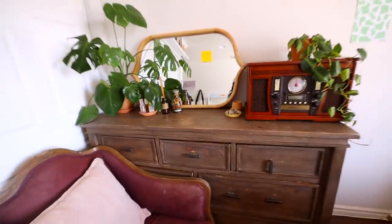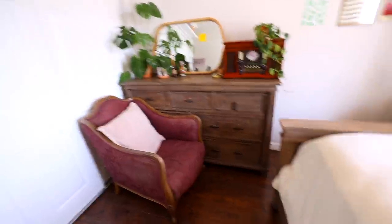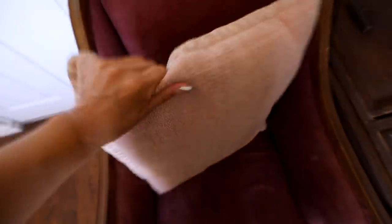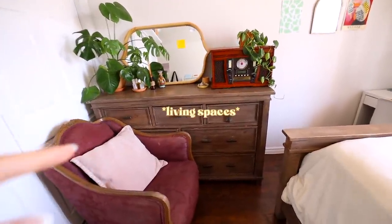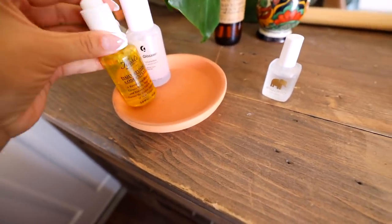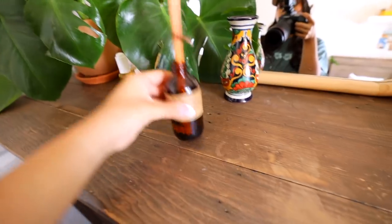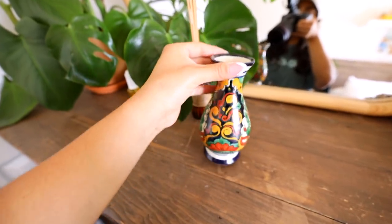Now moving on to my favorite corner spot of my whole entire room — it has to be this whole area right here. The chair right here my tia actually handed down to my sister, and then my sister handed it down to me. I don't recall exactly where she got it from, but this is just a beautiful vintage chair. The throw pillow I believe I got from Marshalls or TJ Maxx. As far as the dresser goes, I believe we got that from Ashley's Furniture. I got a lot of these little trays from Target — they are so convenient. I have some of my skincare stuff, and right here is just a diffuser. I love the smell of this one. This is actually a recent find — I went to a flea market and found this beautiful vase.